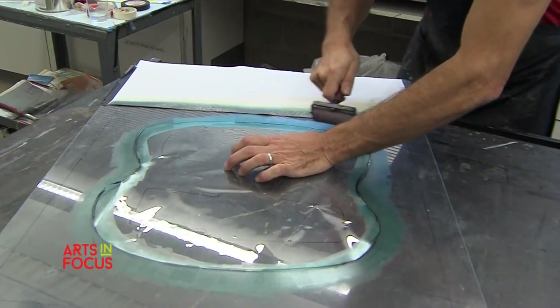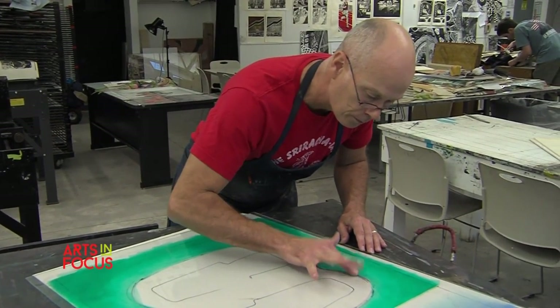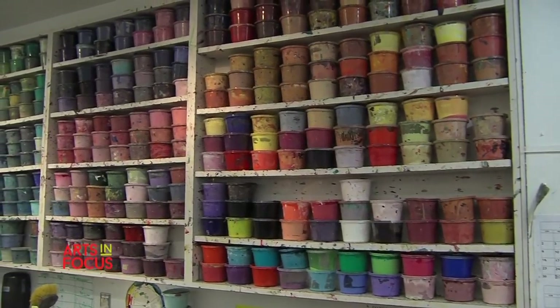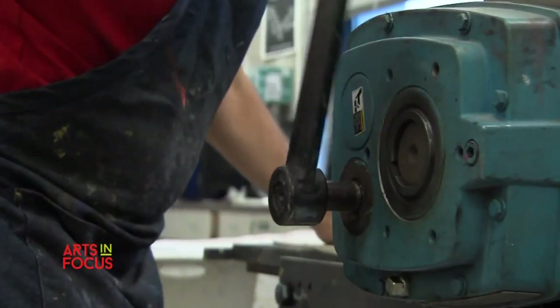Printmaking has changed my approach to making images because it's offered different ways for me to apply forms and colors to a surface. There's this weird and strange alchemy involved in two-dimensional visual art, because at some level we're trafficking in the illusion of depth — but everybody knows that the thing is flat.